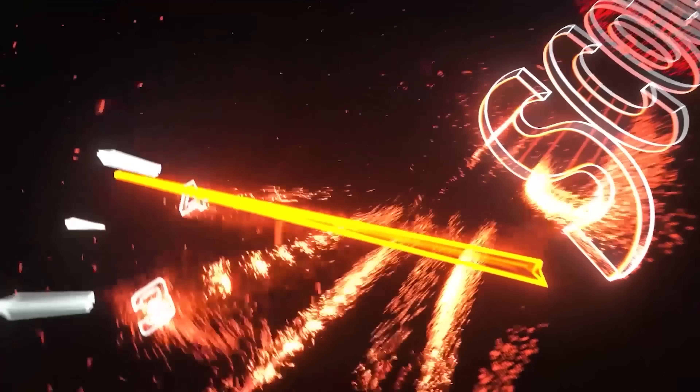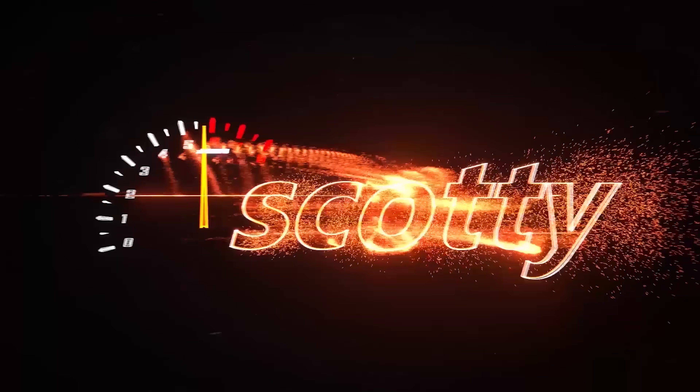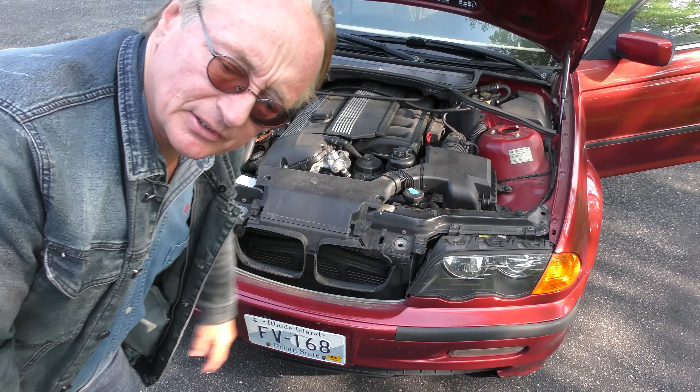Rev up your engines! Today we have a car, happens to be a BMW, that idles funky when you start it up cold. I'm out here in the cold morning — you start it up, it goes up and down, it can stall out, as you're about to see.